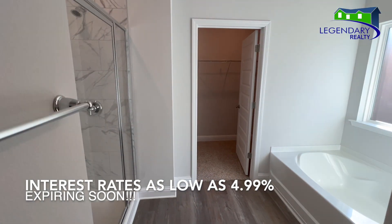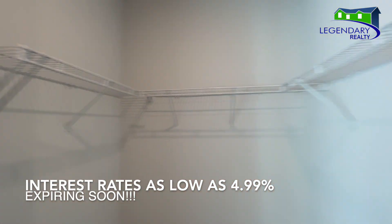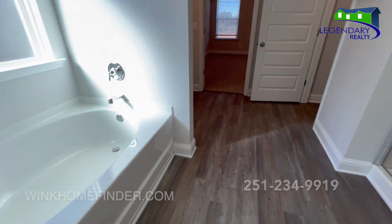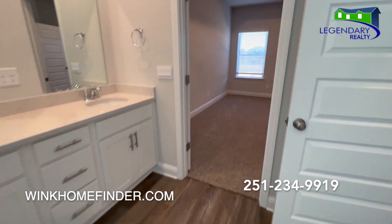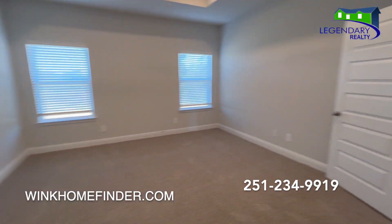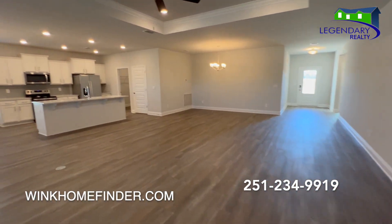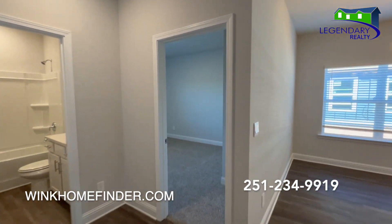Dr. Horton is offering interest rates as low as 4.99%, but these won't last long — this rate will expire. Call today for your private showing at 251-234-9919. You want to see more beautiful homes? Don't forget to subscribe to my YouTube channel, Frankie Wink 3600.